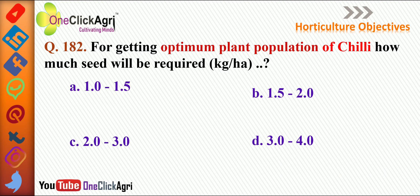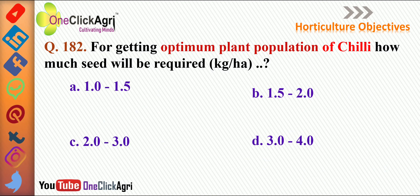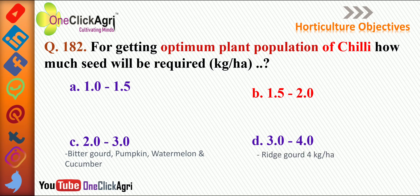The next question: for getting optimum plant population of chili, how much seed will be required per hectare? The right answer is 1.5 to 2 kg per hectare. For bitter gourd, pumpkin, watermelon, and cucumber it is 2 to 3 kg per hectare. For ridge gourd it is 3 to 4 kg per hectare.